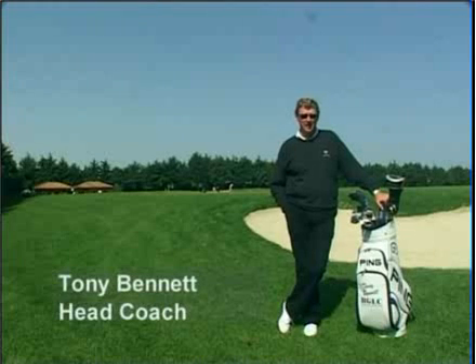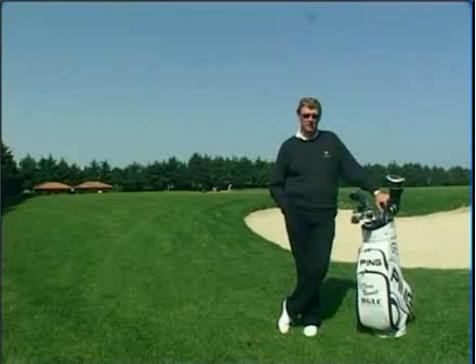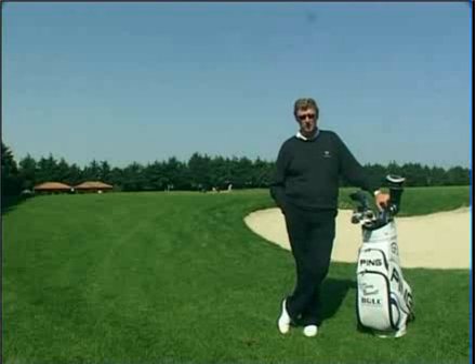My name is Tony Bennett, the head coach of Bennett's Golf Learning Center here at Quinta da Ria and Quinta da Cima. We have two golf courses here, two 18-hole golf courses. Quinta da Ria is down by the sea — a par 72, just over 6,000 metres long with spectacular views. Quinta da Cima is a lot longer at around 6,540 metres, also a par 72, and has held several major championships.